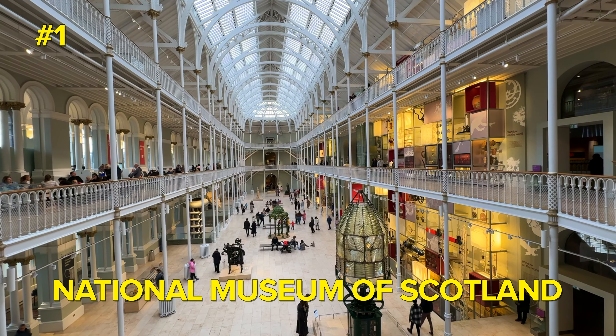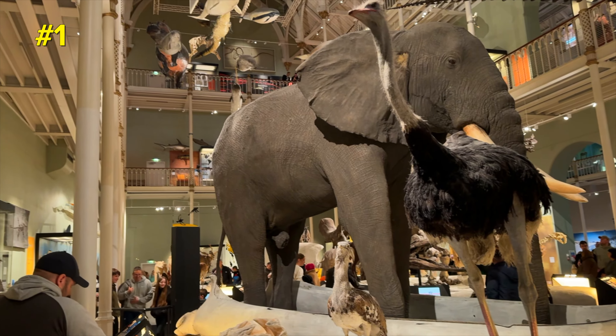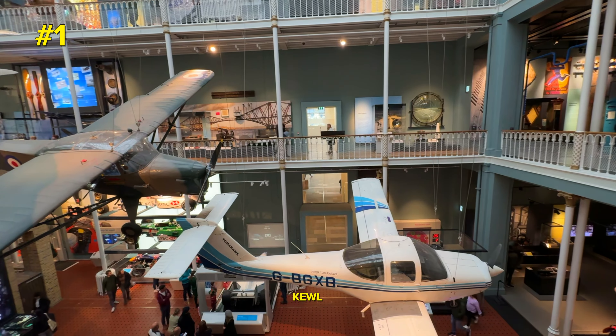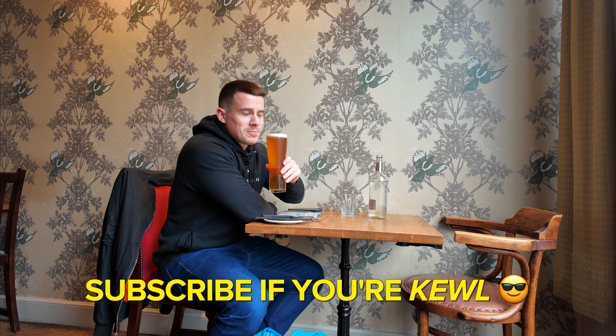It's always great to have something to do in Edinburgh when it rains, and the National Museum is free to enter and it's actually really, really cool. And another thing that's really cool is to subscribe to this channel and like the video if you enjoyed it. Thanks a lot — see you!